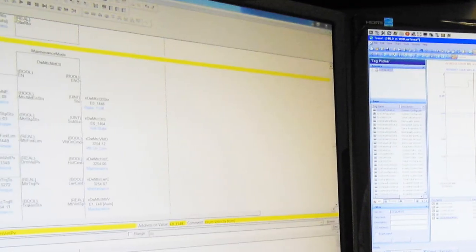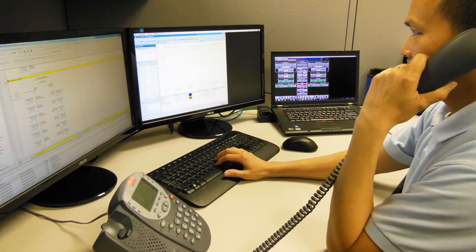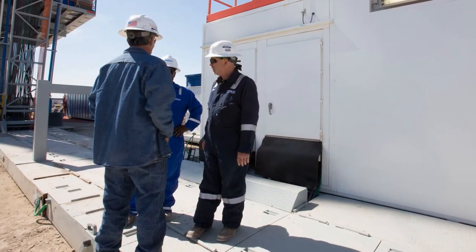RAC packages include a data historian. The data historian provides local and remote personnel access to live or historical data to assist with process improvement or troubleshooting.